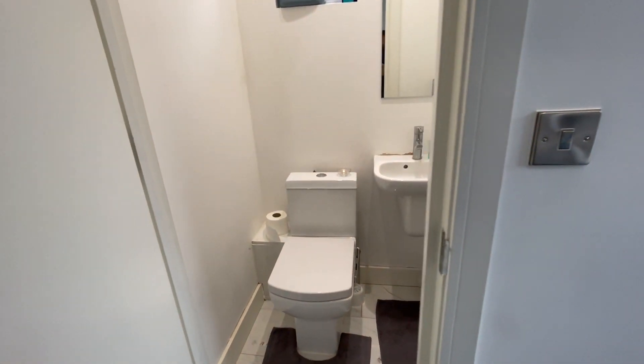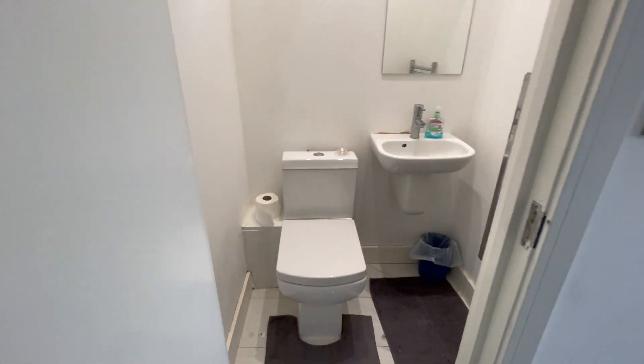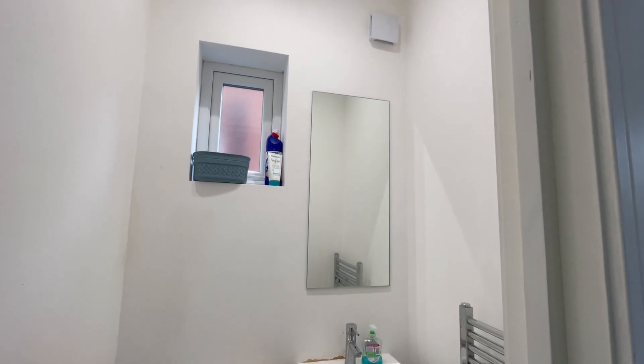The master bedroom has got an en-suite with a toilet, sink, and mirror.